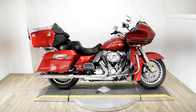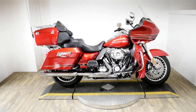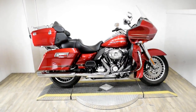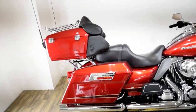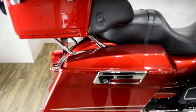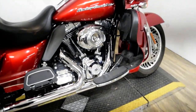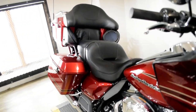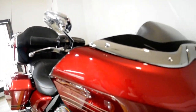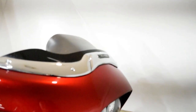Monster Power Sports is offering this 2012 Harley-Davidson Road Glide Ultra. To see more photos of this bike, to get pricing information, to fill out a credit app, and to see what your trade is worth, visit MonsterPowerSport.com or give us a call at 847-526-0500.